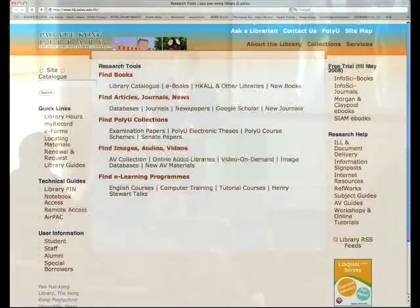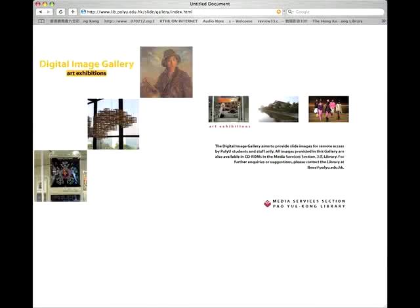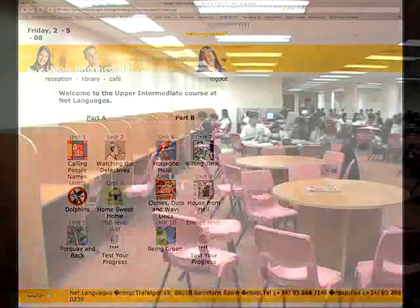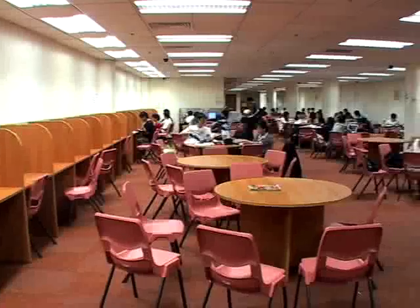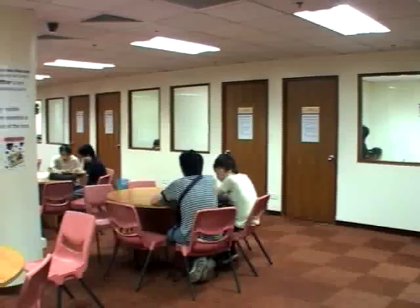Via the library homepage, users can access e-books, e-journals, e-reference tools, multimedia resources and e-learning programs anytime, anywhere. A 24-hour study center is available in the library. Users may stay in the center for studying or group discussion after the library closes.